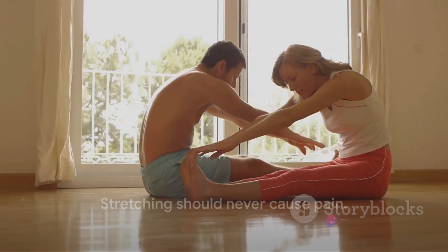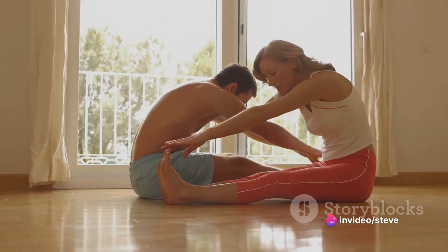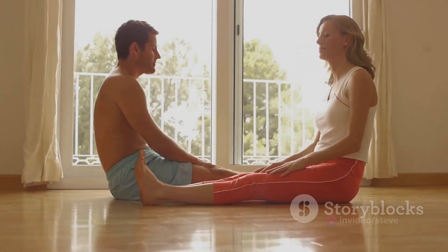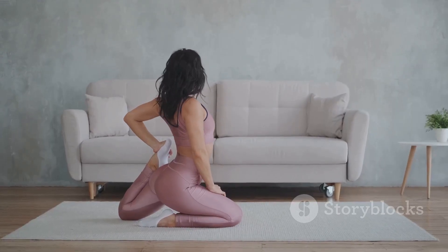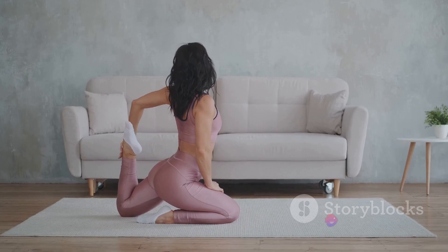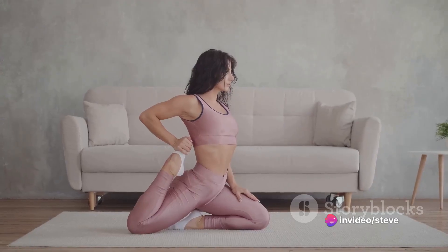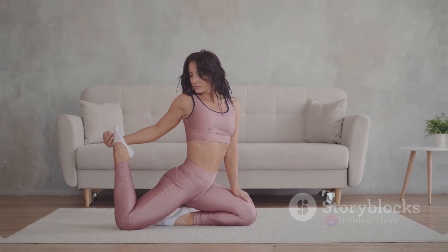Remember, each of these stretches should be held for about 30 seconds to a minute. And of course, always listen to your body. If something doesn't feel right, ease off a bit. Stretching should never cause pain. You've just stretched your entire body, but we're not done yet. Let's continue with our morning stretch routine and move on to some full body stretches that will truly awaken your body for the day ahead.